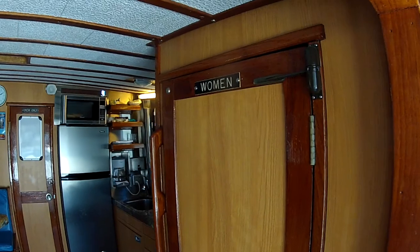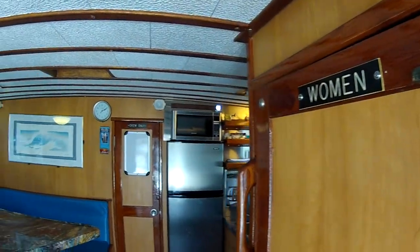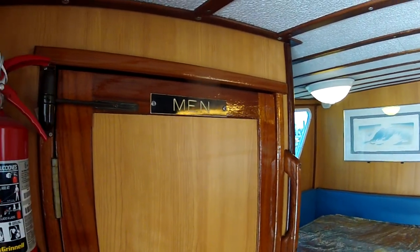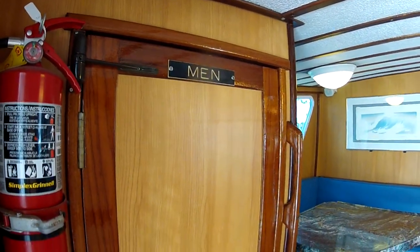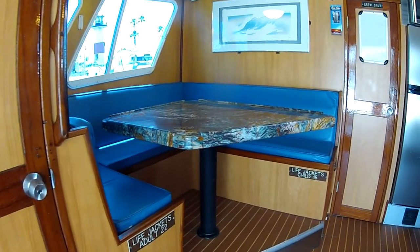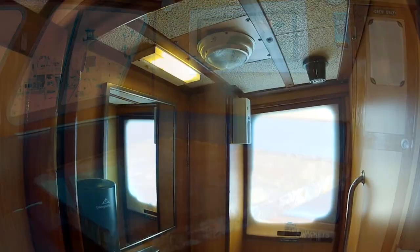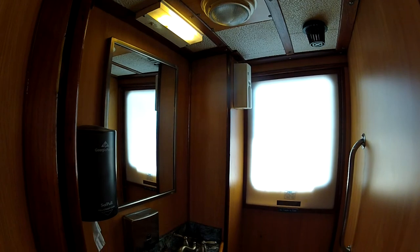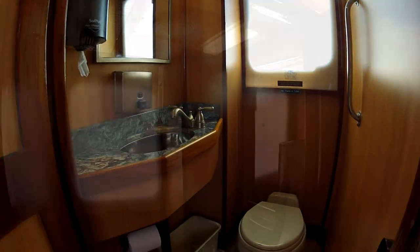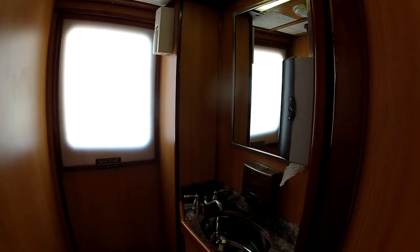Inside the galley cabin you're going to find a beautifully remodeled area that has separate men's and ladies' heads, and plenty of indoor seating for those of you that might want to be out of the weather. Here are the two heads — this is the men's — as you can see there's soap, running water, mirrors, and towels, everything for your convenience.